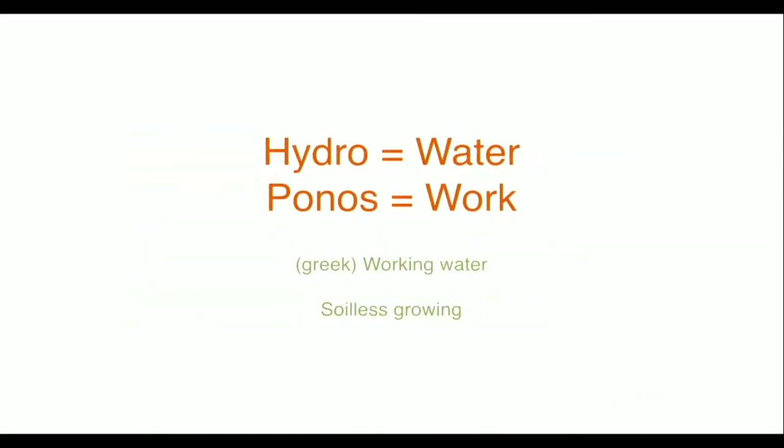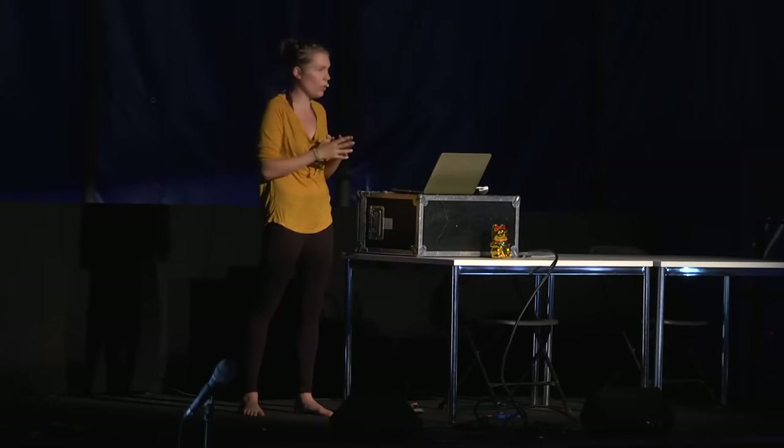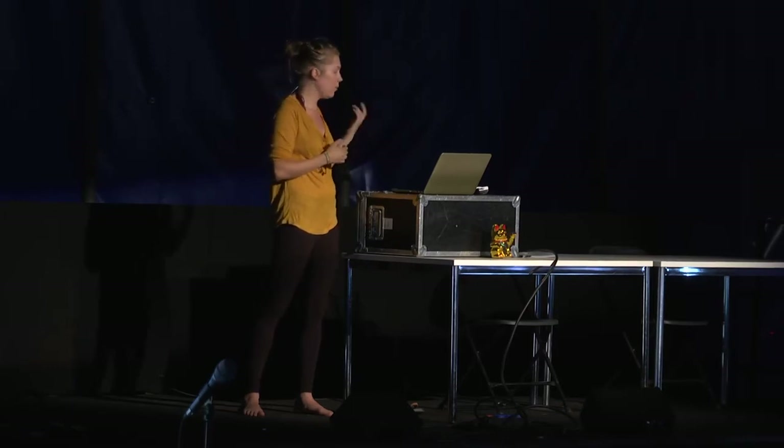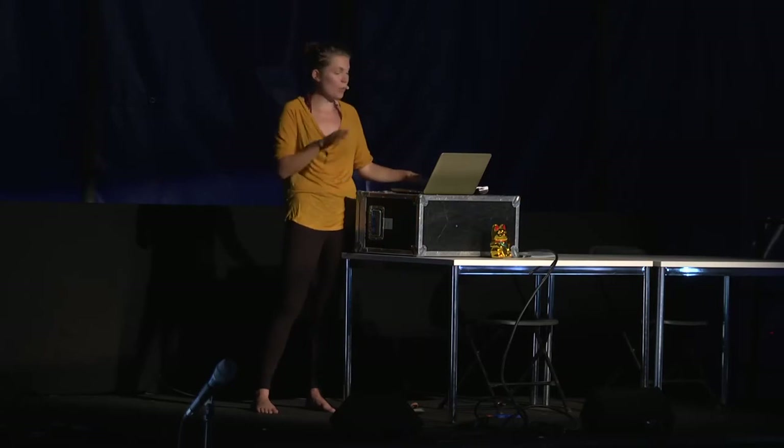What we're talking about is growing in a manner that does not use soil. We can use a lot of other media to grow in, but no soil. That means you have no nutrients in the medium, but you add all nutrients — in most cases, in the water. That's why it's called 'working water' or hydroponics in Greek. It's mostly referred to as soilless growing.